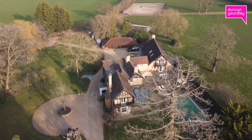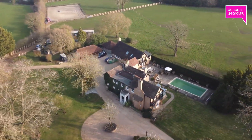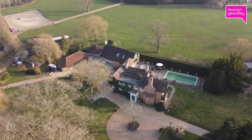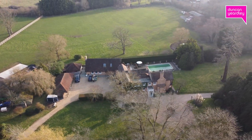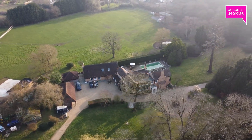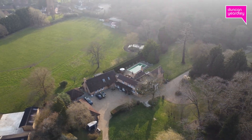The property is perfectly situated close to nearby towns including Ascot, Windsor, and Bracknell. The area also provides convenient access to the M4 motorway at Junction 8/9, which is approximately five miles away, then providing access to Heathrow Airport and the M25.